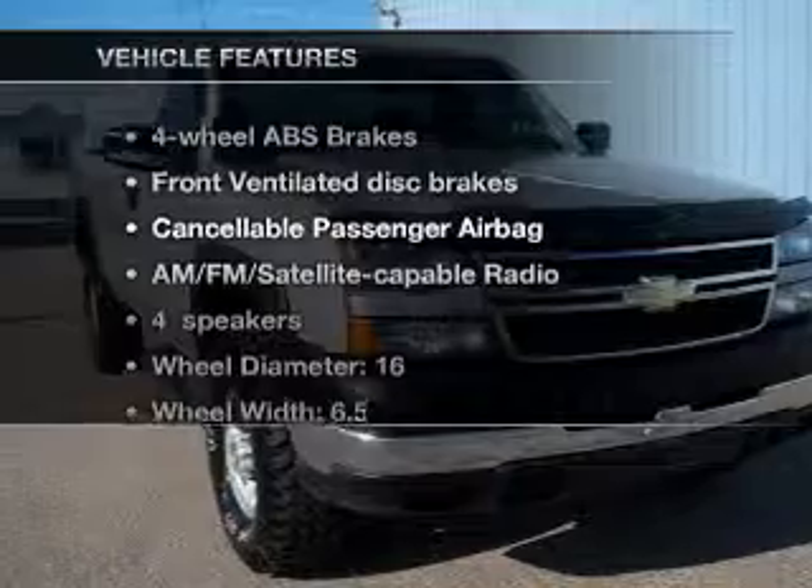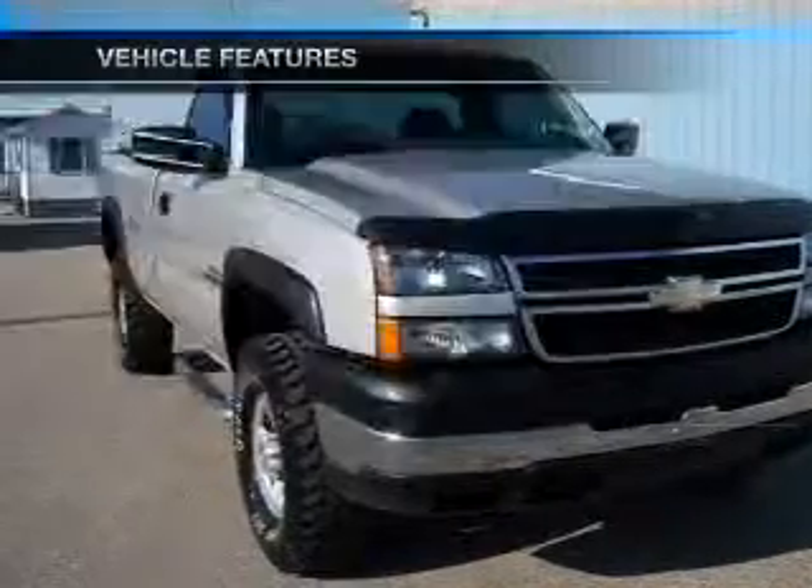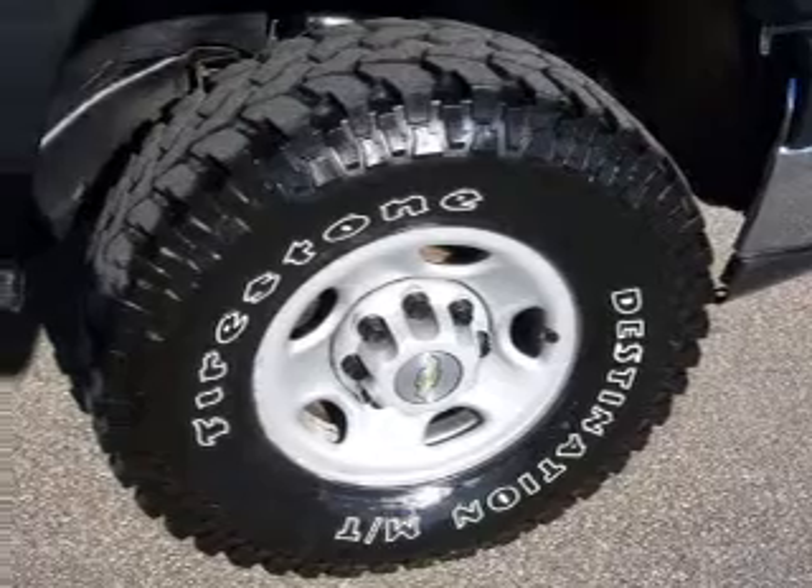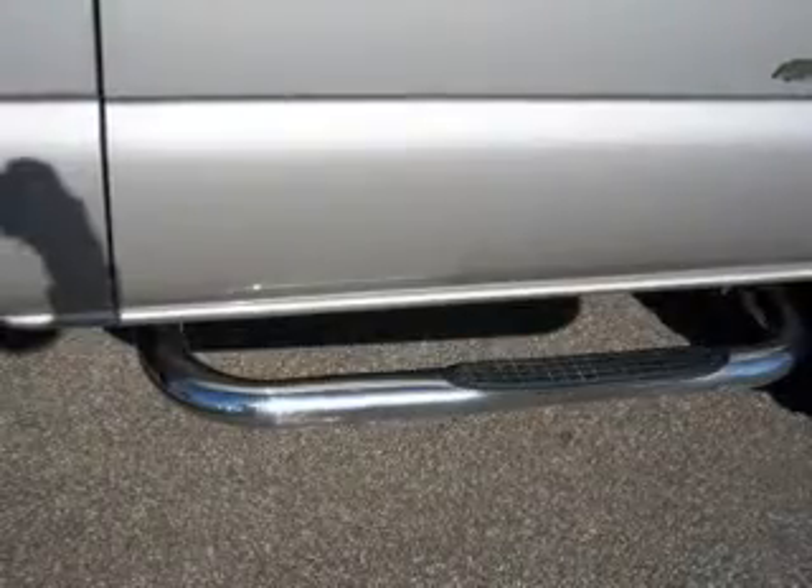Enjoy these notable features included in this vehicle: air conditioning, power steering, an alarm system, an AM FM stereo, and an adjustable tilt steering wheel.